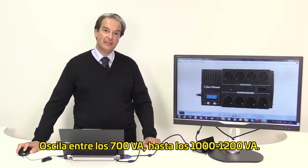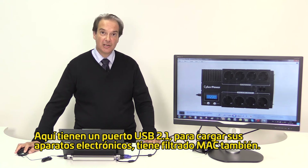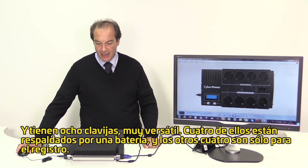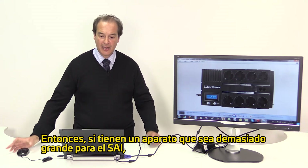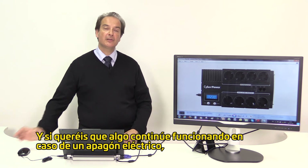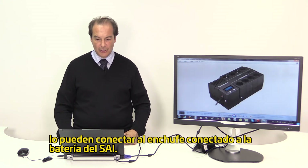It ranges from 700 VA to 1000 VA to 1200 VA. You have a 2.1 A USB charger for your microelectronic devices, LAN filtering, and eight outlets — four of them are backed by battery and the other four are for surge only. So if you have a device which is too large for the UPS, such as a laser printer, you can connect it to the surge outlet. If you want something to continue running during a power outage, you can connect it to the battery outlet.